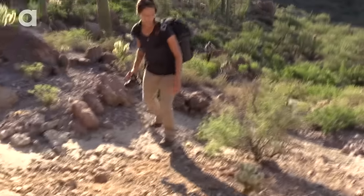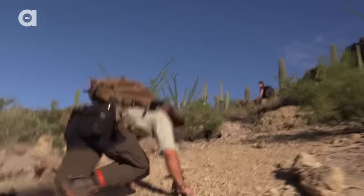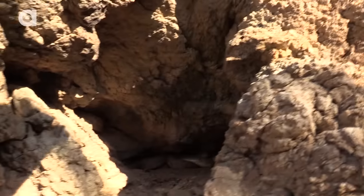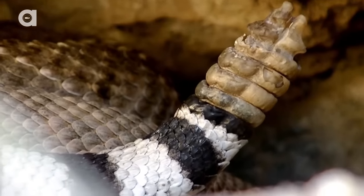Matt, back here. Watch your footing. All right, Chance, come up slow. Oh yeah — that is a Western Diamondback rattlesnake.